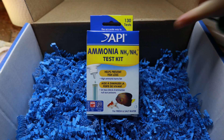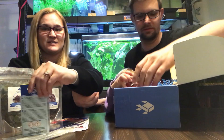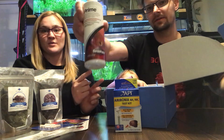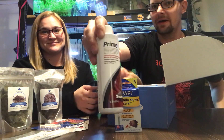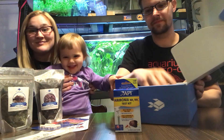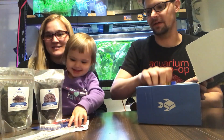Ammonia test kit — perfect! Weren't you just mentioning how we needed that? We're out of it. And then the last thing — always need it — some Prime. If you didn't know, Prime and Purigen are definitely a good way to go. So that's a Prime and an ammonia test kit.